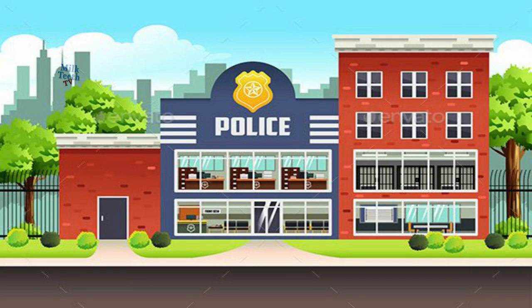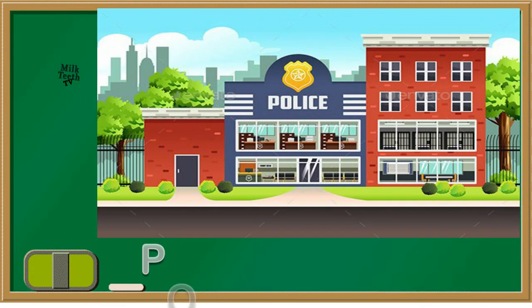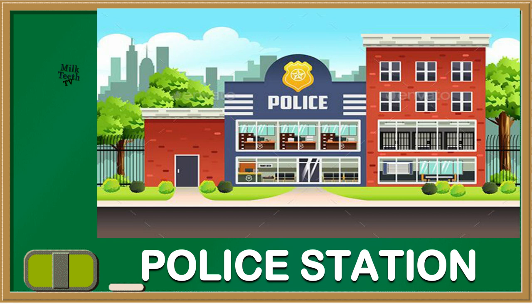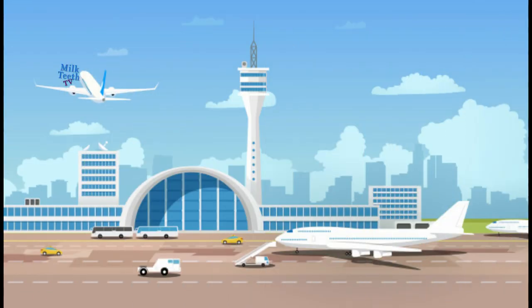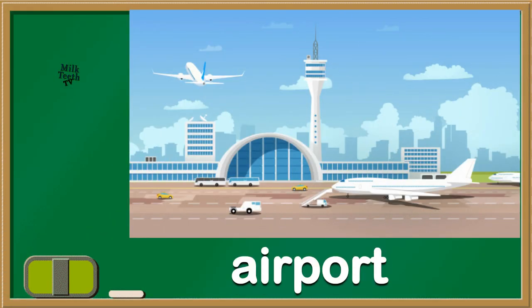Do you know which place is this? It's a police station. And you must be familiar with this one. Can you see the aeroplanes? It's an airport.